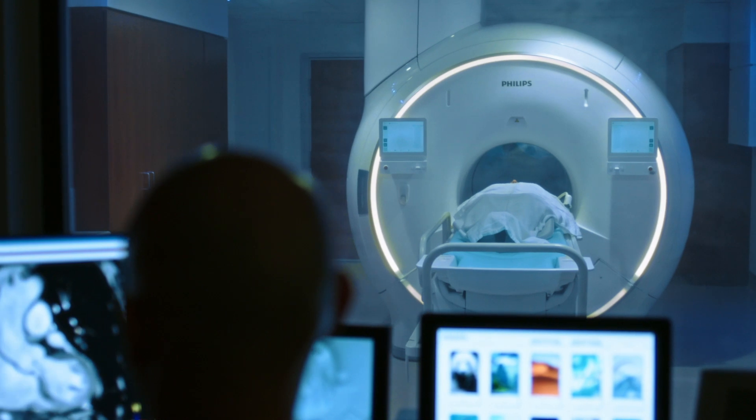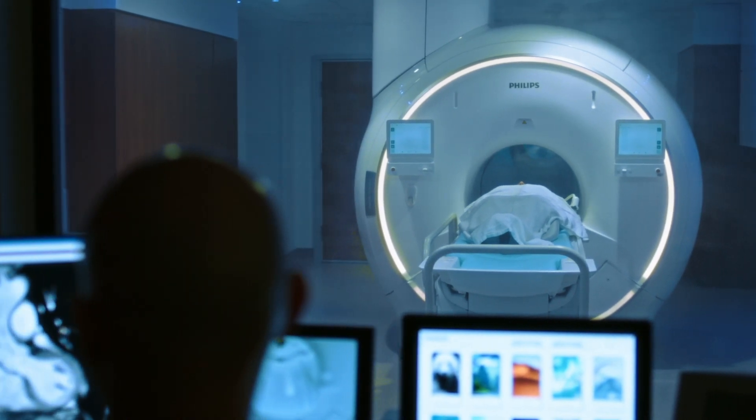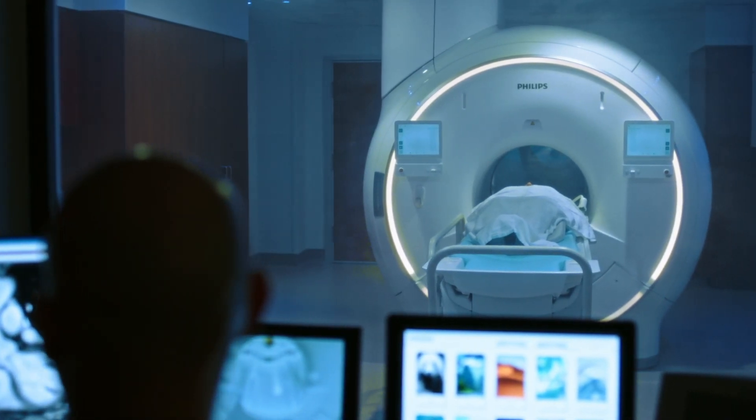The Ingenia Ambition 1.5 Tesla Magnet is the next generation of MR technology. It brings together the most important aspects of having a successful MR system.